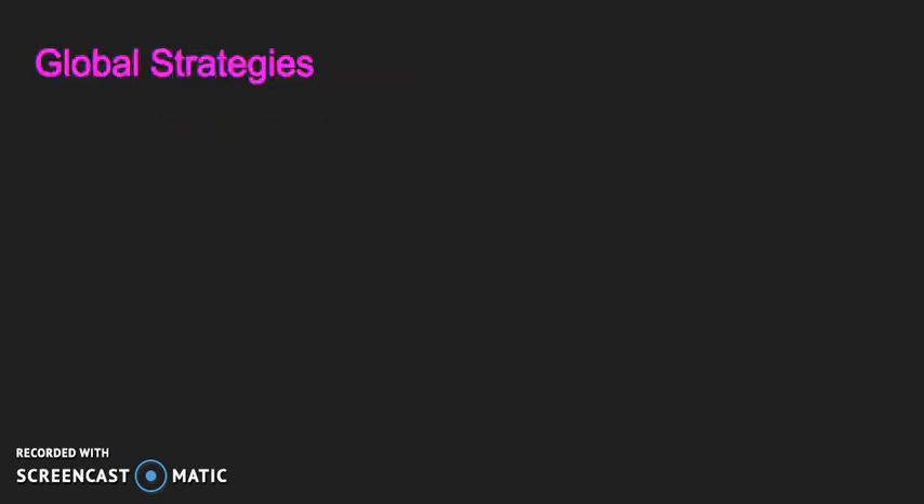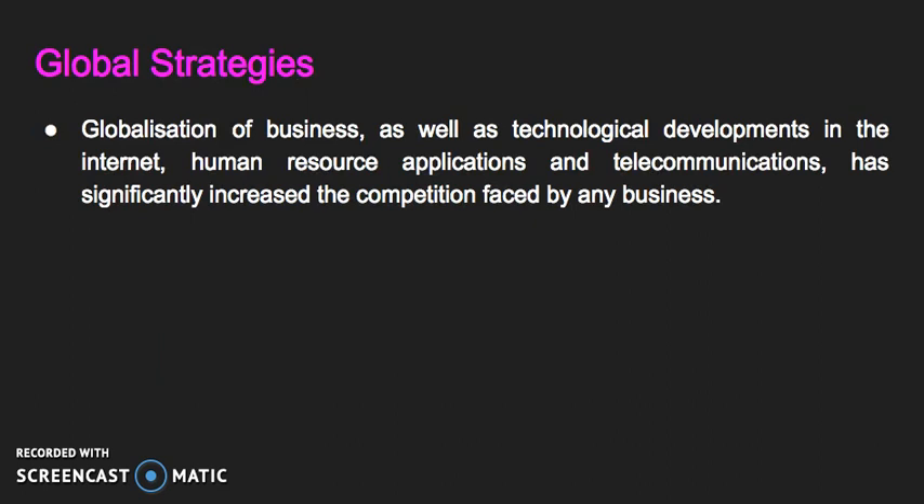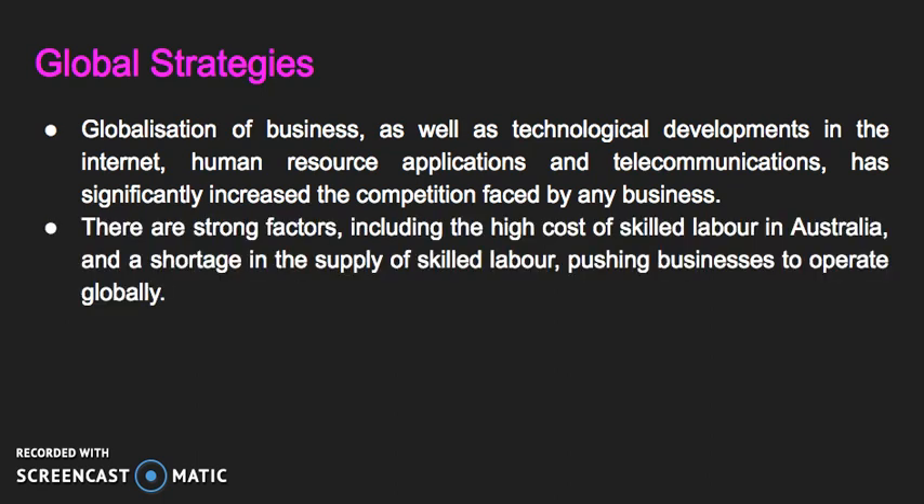Moving on to global strategies. Globalization of business, as well as technological developments in the internet, human resource applications, and telecommunications, has significantly increased the competition faced by any business. There are strong factors — including the high cost of skilled labor in Australia and a shortage in the supply of that skilled labor — pushing businesses to operate globally. Offshore skilled labor is available, but is not always available as required in the desired locations or quantities, due to high levels of demand for lower-cost labor in lower-wage nations.